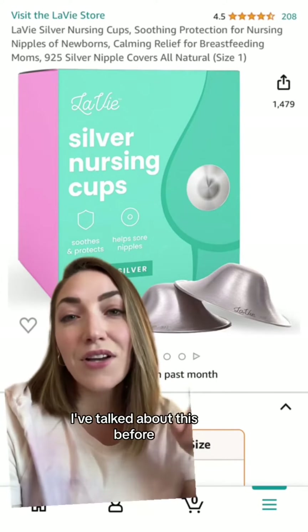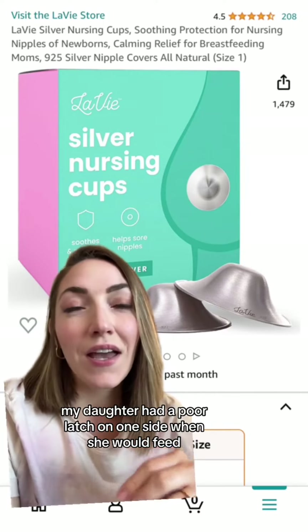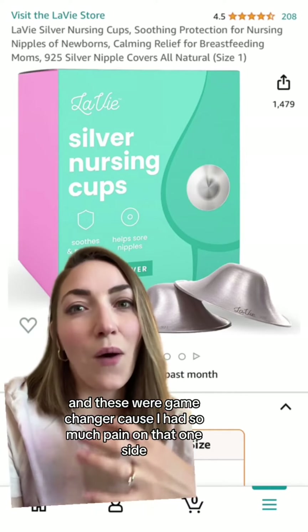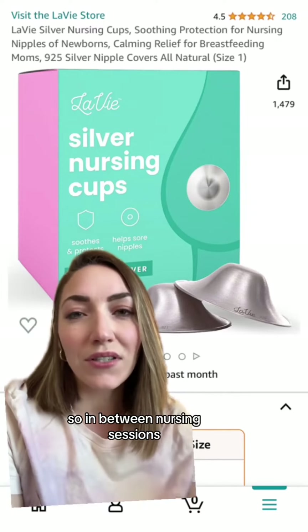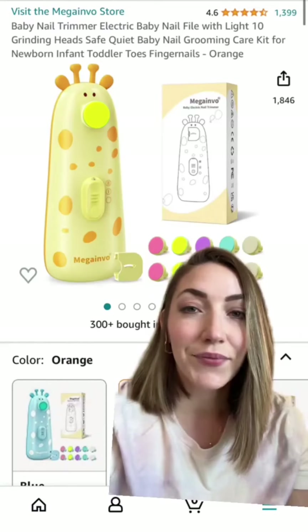Next, the silver nursing cups are a great way to give soothing relief to your nipples. I've talked about this before, but my daughter had a poor latch on one side when she would feed, and these were a game changer because I had so much pain on that one side. So in between nursing sessions I would just put them in my bra and get instant relief.